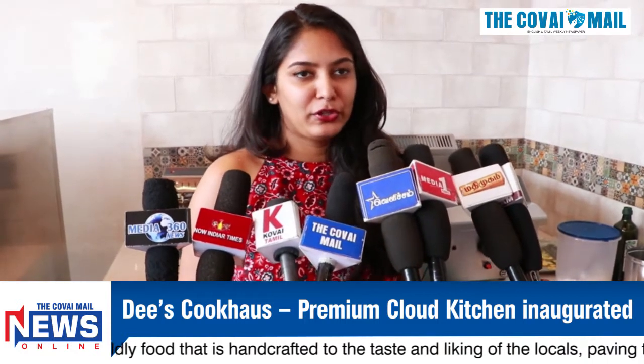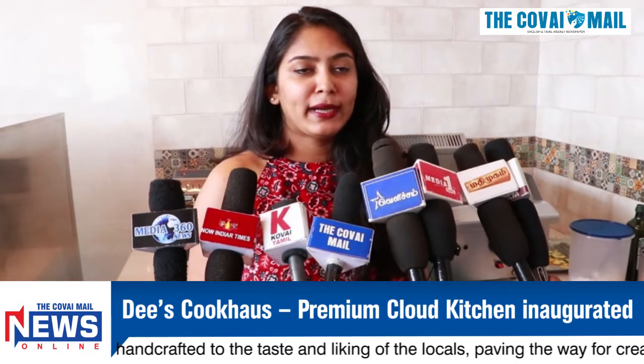I had a thought about bringing fresh food through the cloud kitchen concept. In our cloud kitchen, all of our food is international food, but with a local taste in our own style.